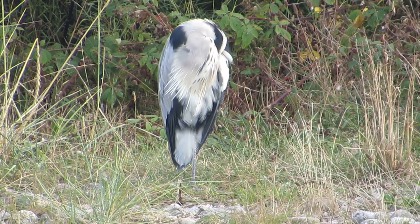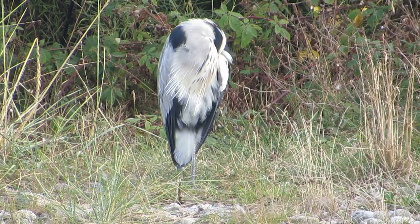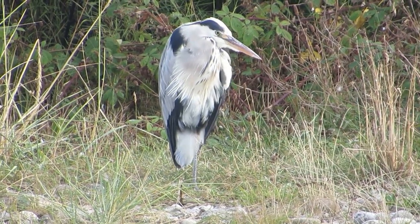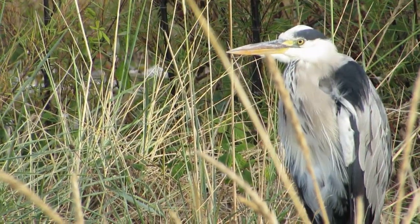This grey heron is a bit of a local celebrity and I knew he was there before I got anywhere near, as I overheard excited families talking about what they'd seen. I think this heron actually has a name — Alan — but it is a sad story how he came to fame.